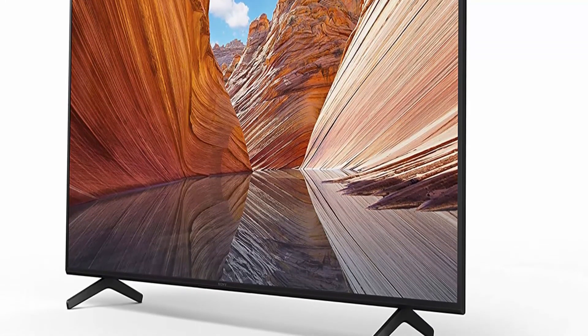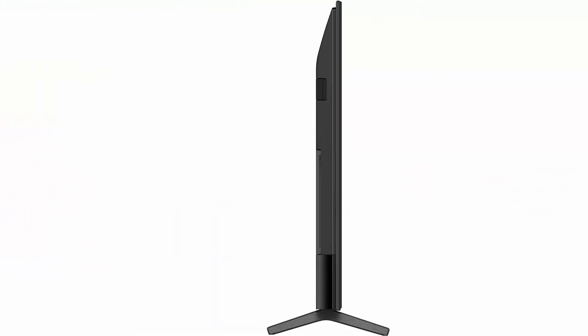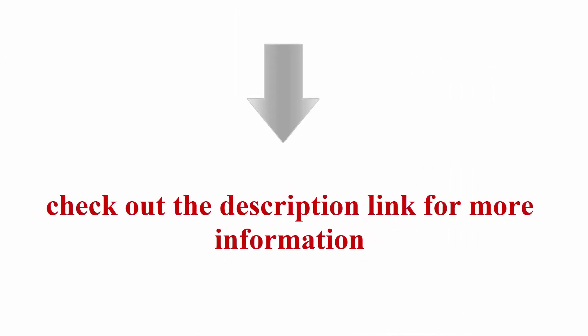Apple AirPlay works with AirPlay 2 to easily stream content from your Apple device. Ultra slim wall mount compatible — hang your TV like a work of art with the SUW-L855 ultra slim wall mount bracket, sold separately, available for 55-inch, 65-inch, and 75-inch class X80J series TVs. Check out the description link for more information. Thanks for watching — please like and share, and don't forget to subscribe.